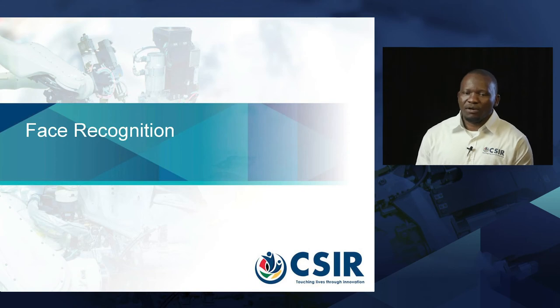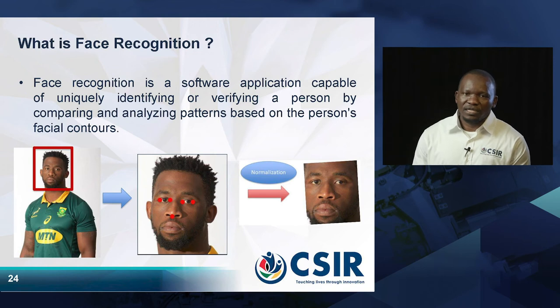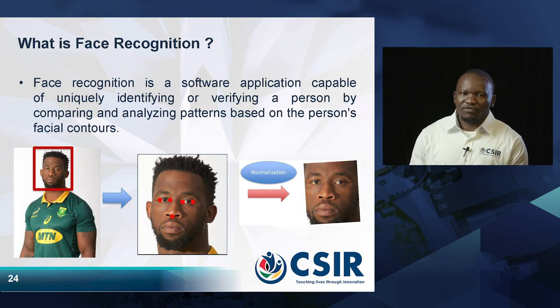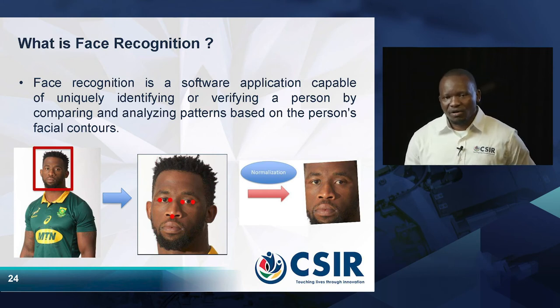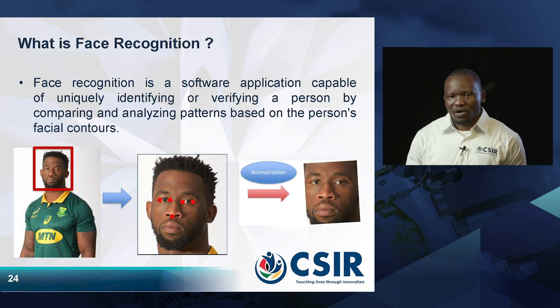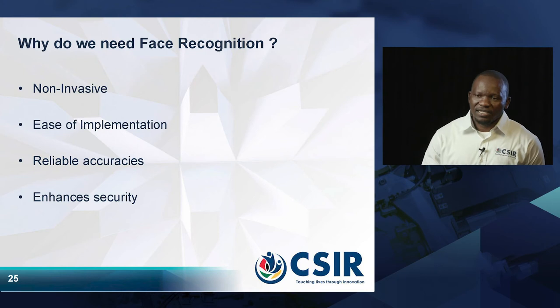The other modality I will talk about is face recognition. Face recognition is a software application capable of uniquely identifying or verifying a person based on their facial landmarks. It compares and analyzes the patterns in facial contours and then decides whether the person is the same person who claims to be, or a different person.